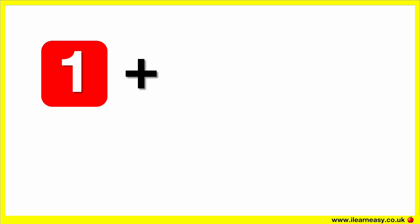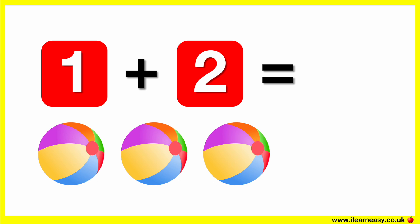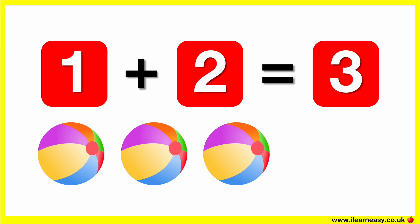One plus two equals. Here is one ball. Let's add two more balls. Now there are three balls. So one plus two equals three.